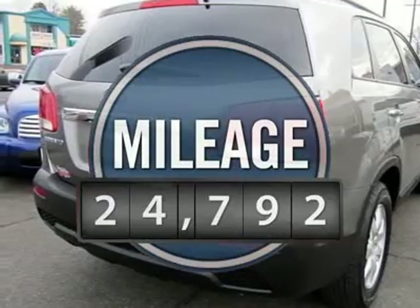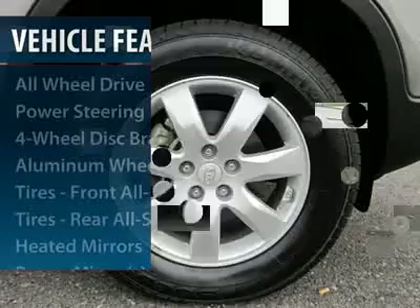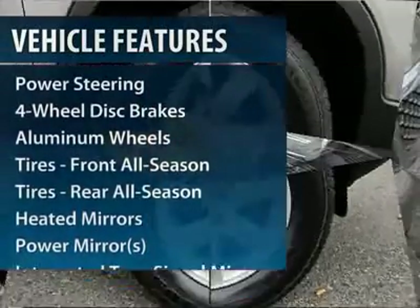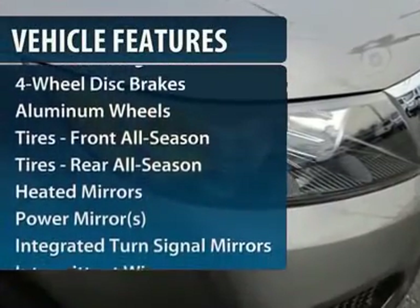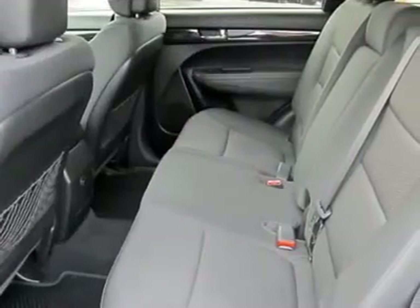This vehicle has less than 25,000 miles. Here are some of this vehicle's great options: traction control, steering wheel audio controls, anti-lock braking system, all-wheel drive, stability control.